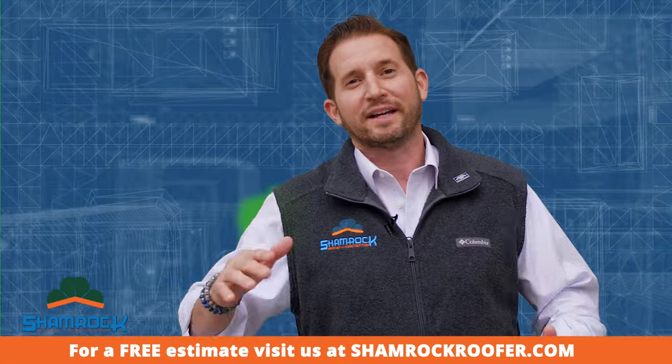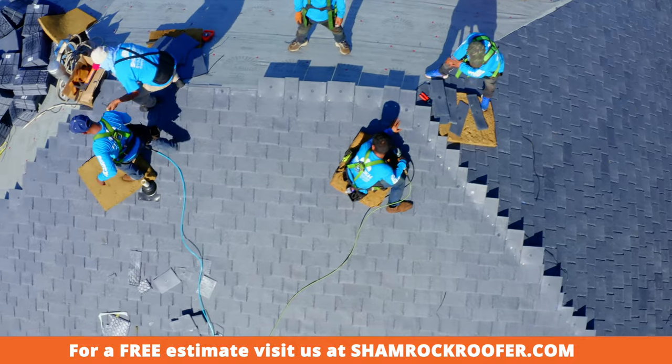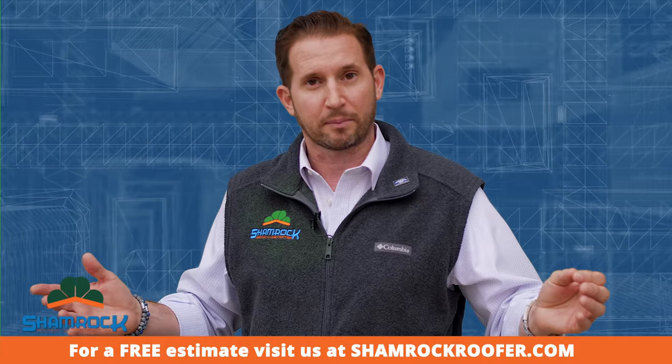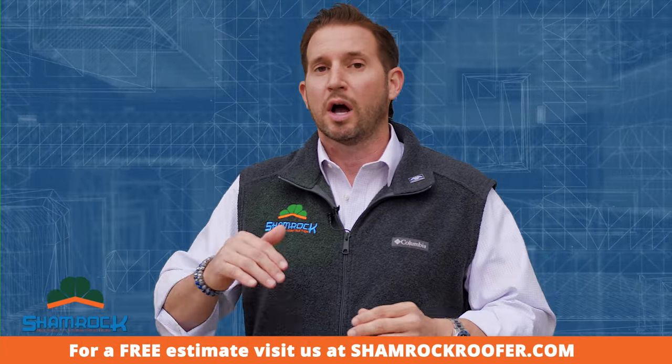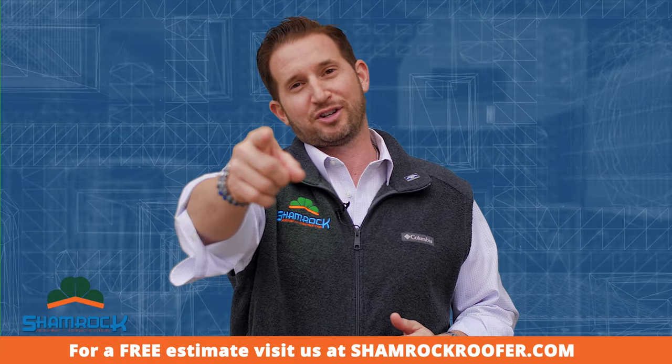Step four is we do the work. After we have the contingency for success, we do the work based upon the scope of work agreed upon by the insurance company, and we do not charge you a dollar more than what the insurance allowed for. And that is Shamrock's promise to you.